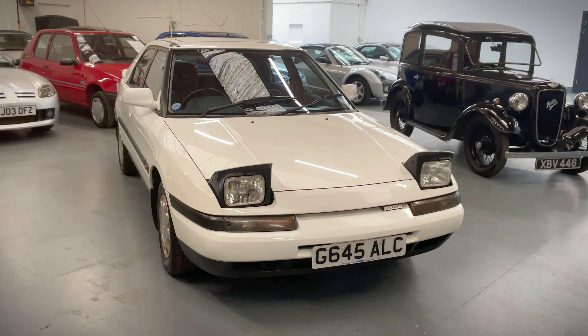Trim levels were standard and SE, and both used a 1.6 litre engine. ABS and auto transmission were extras. All cars have the same five-door hatchback body with its distinctive pop-up headlights. The SE has power steering and a sportier interior, while the SE Executive boasts a sunroof.